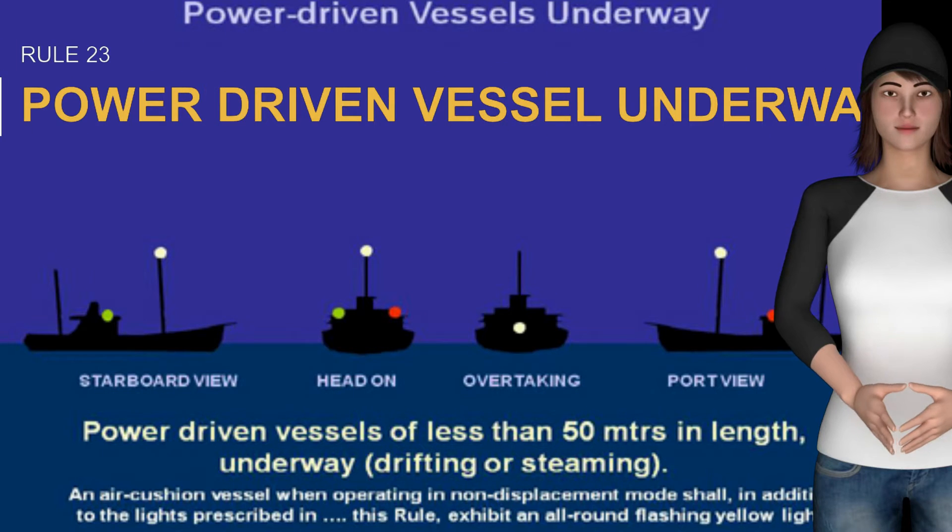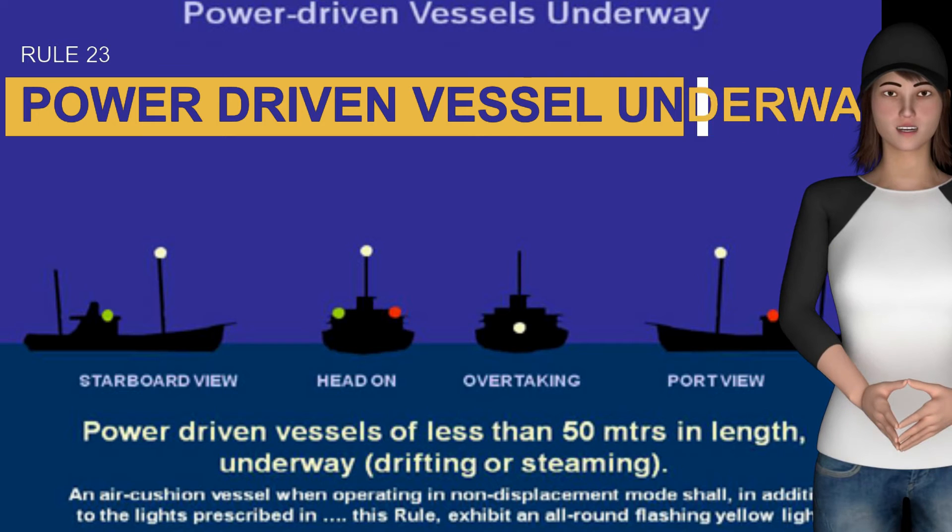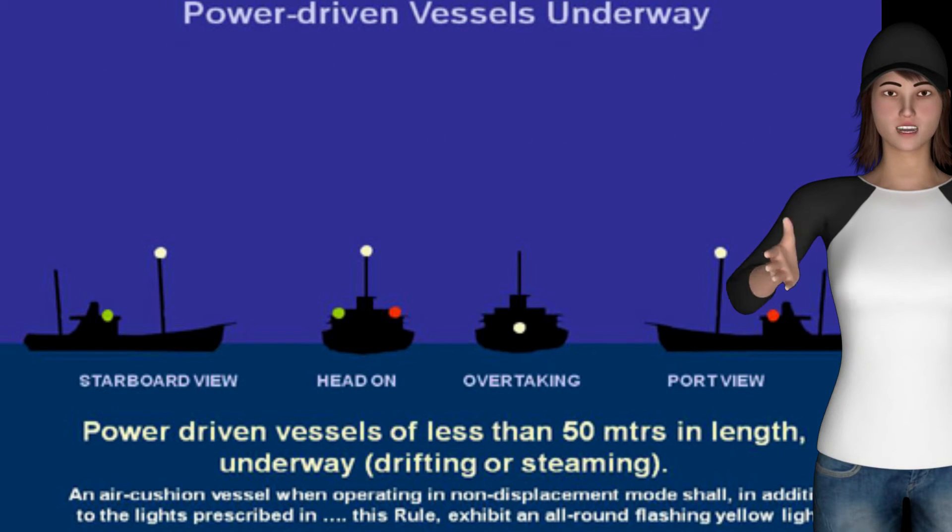Welcome to Sailing Beast channel. Today we will learn Rule 23: Power Driven Vessels Underway. Please like, share, and subscribe.